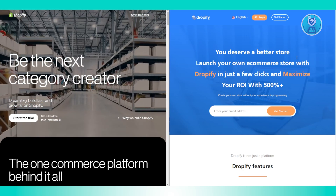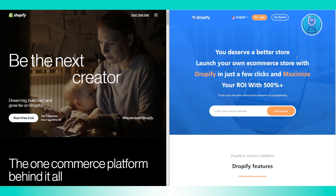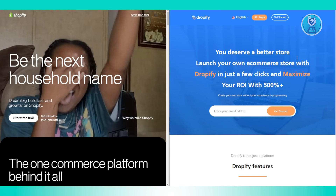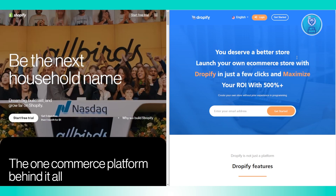Now, what about Dropify? Dropify, on the other hand, has more limited integrations, which might be a drawback if you need a variety of apps for marketing or product sourcing.